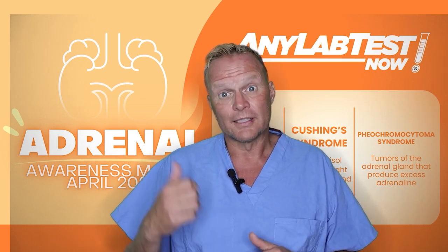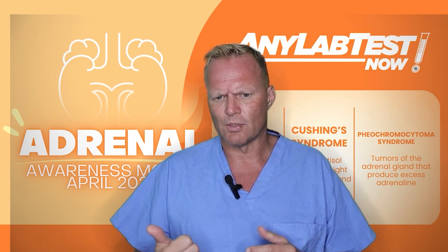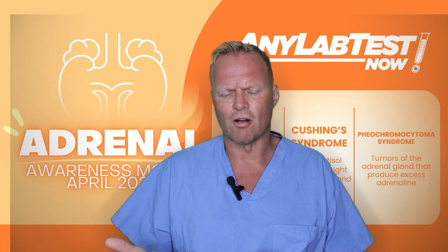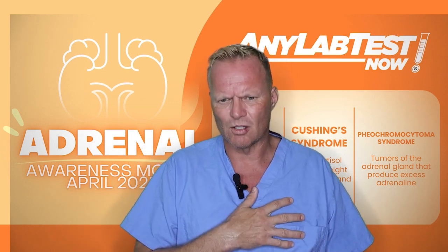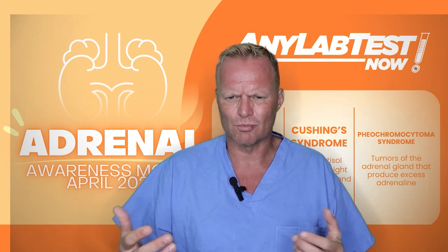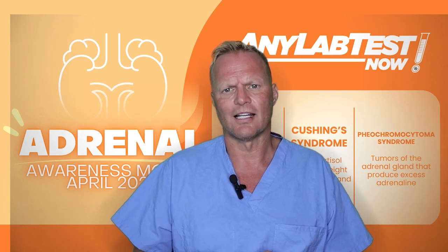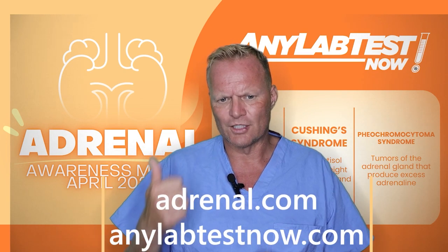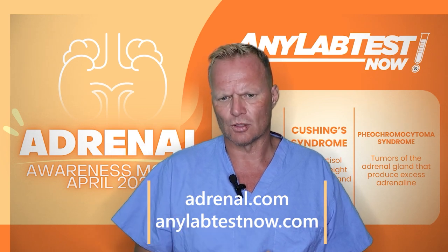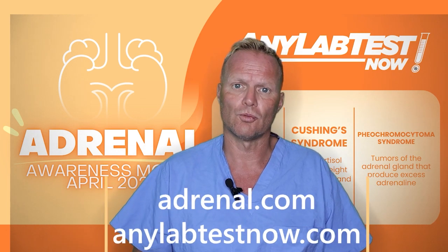Early diagnosis is very important — it can be life-saving. So if you or a loved one are experiencing episodic high blood pressure, heart palpitations, a racing heart, or other unexplained panic attack symptoms or anxiety, I strongly encourage you to get tested. You can go to adrenal.com or anylabtestnow.com to learn more about this testing and find a location close to you.